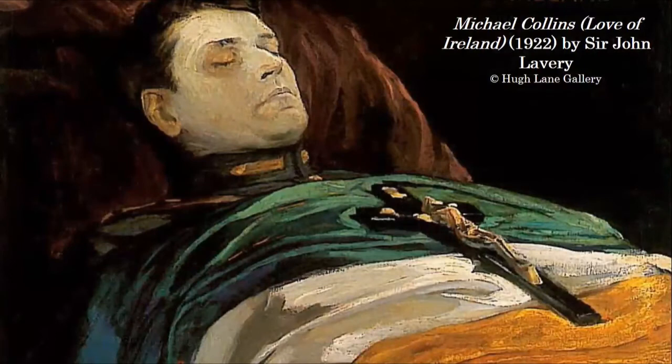This painting by Sir John Lavery depicts Michael Collins as he lay in state following his assassination. In the immediate aftermath of his death, Collins' legacy was claimed with great urgency, and there was a conscious effort to record the visual features of his remains. However, this recording was done in a way that presented an idealized, romanticized, and viewer-friendly version, to distract from the violent circumstances of his death.